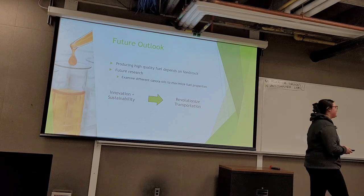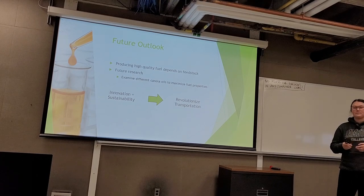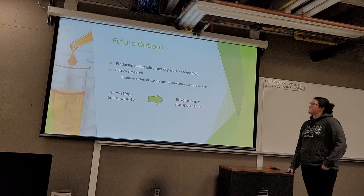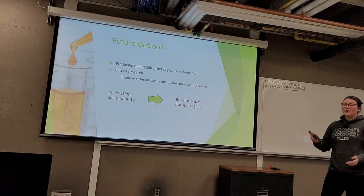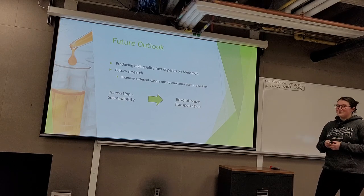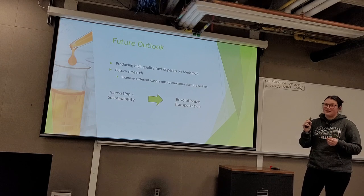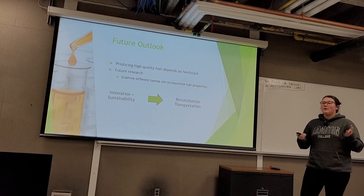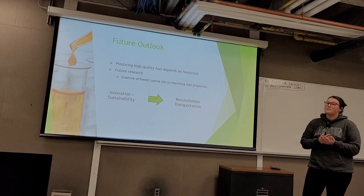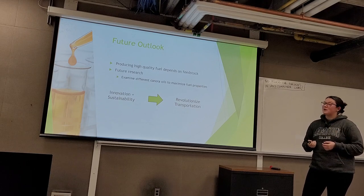Thank you. When asked what advice she would give to a group continuing this topic, the presenter recommended focusing on free fatty acid groups, as they are closely related to the FAME composition work covered here. She also suggested thoroughly researching the broad field of biodiesel, and exploring whether mixing canola oil with another oil could further maximize fuel properties — noting this project only covers a small portion of the world of biodiesels.